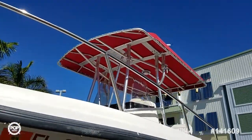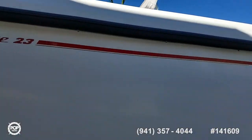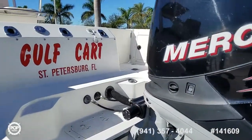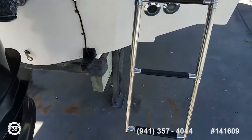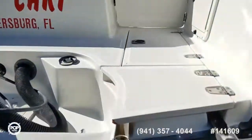Lots of seating, fresh water wash down, and 160 gallons fuel capacity. It's always been stored high and dry at a marina. There's an integrated swim platform with a nice three-step telescoping swim ladder and grab rails right where you need them.